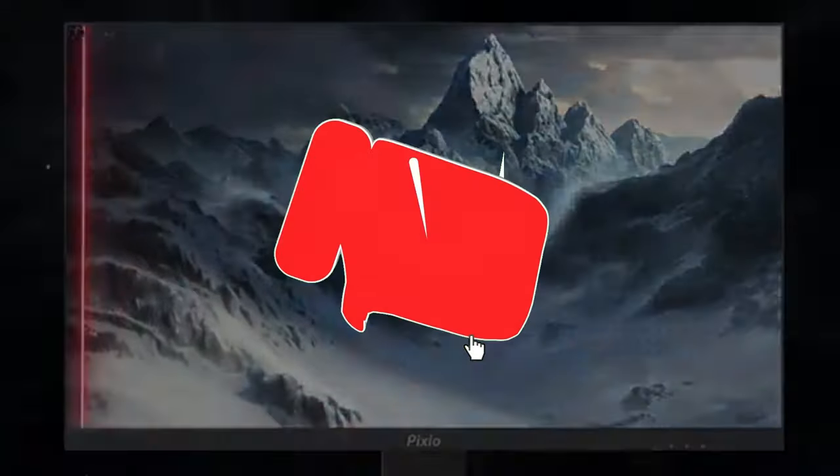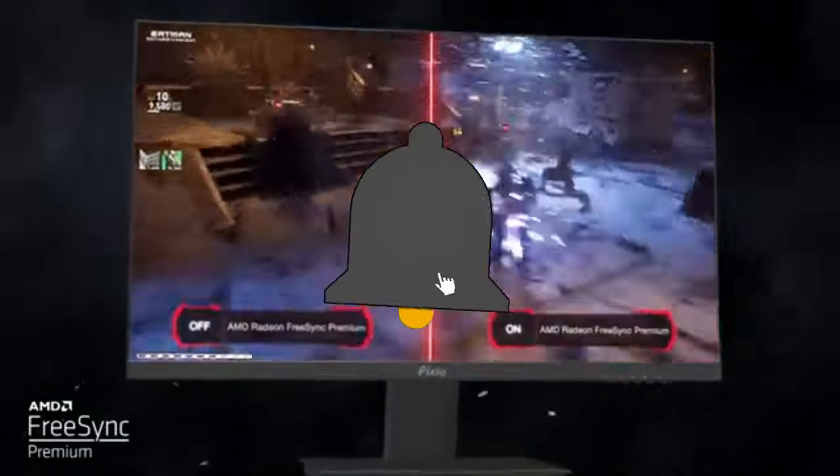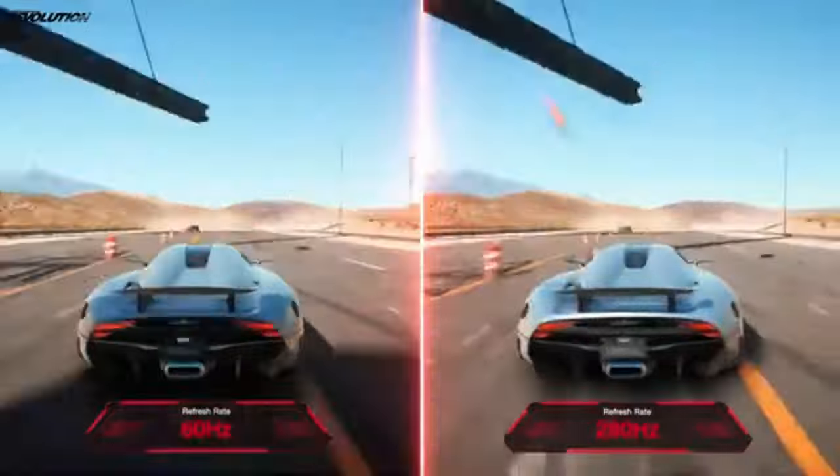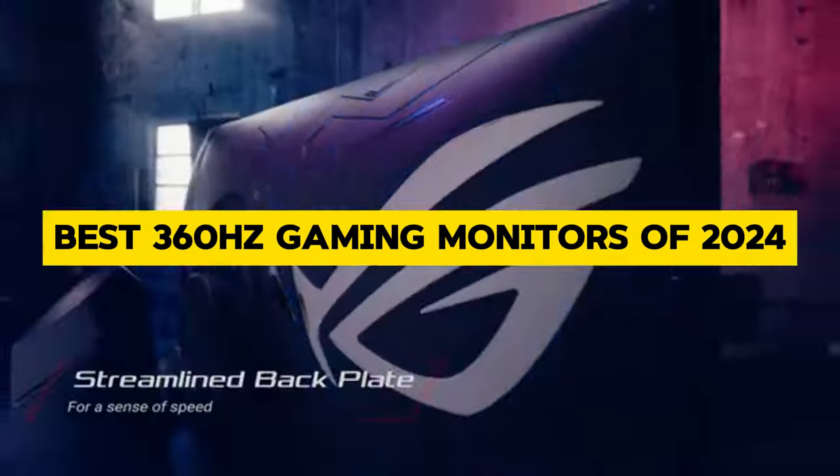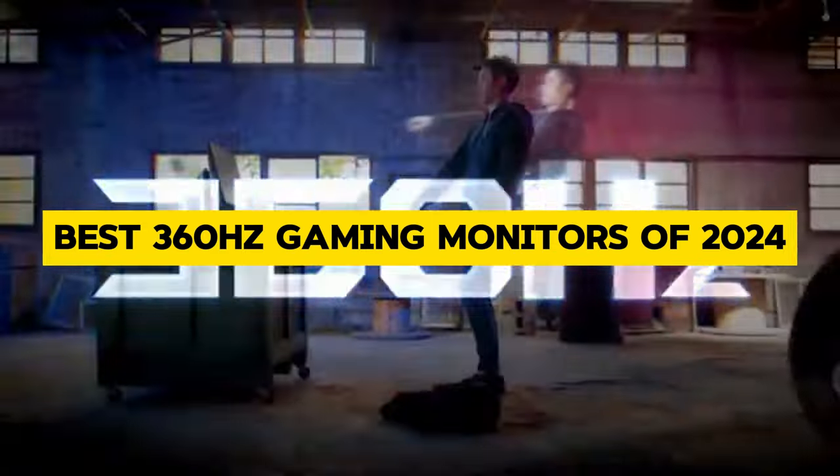Welcome, gamers, to the ultimate showdown of cutting-edge technology and unparalleled performance. Today, we're diving into the world of gaming monitors, specifically the best 360Hz gaming monitors of 2024.